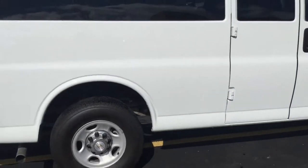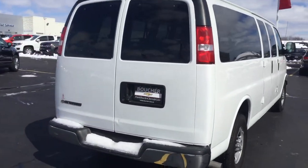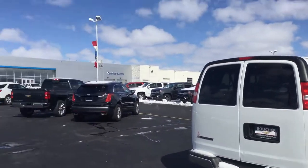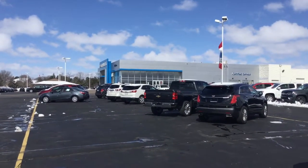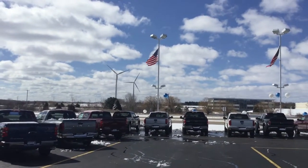Good tires on it, of course, with only 18,000 miles on it. Hopefully we can set up a time for you to stop out and take it for a test drive. We are at Boucher Chevrolet, 8600 Washington Ave in Racine, across from the large windmills at SC Johnson.